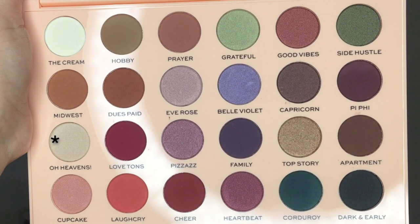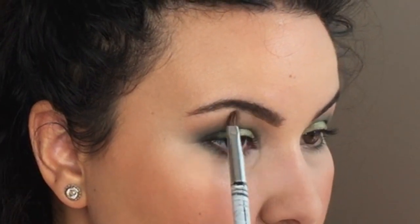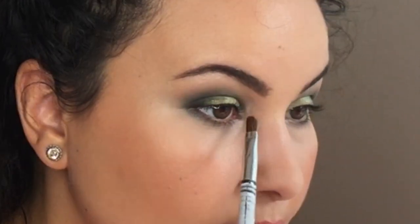So now taking this little tapered brush, I'm going to go into the shade called Oh Heavens because it just looks like a really nice highlighting shade. So I'm just taking this and highlighting the brow bone - it's very pretty. And taking a little bit of this color, I'm just going to place it on the inner corner here just to brighten that up.